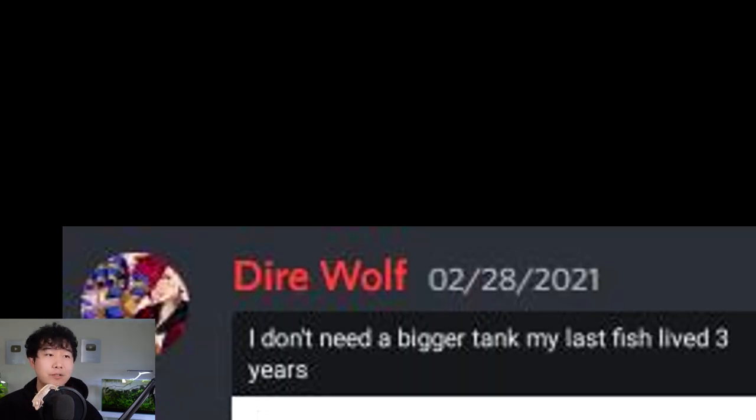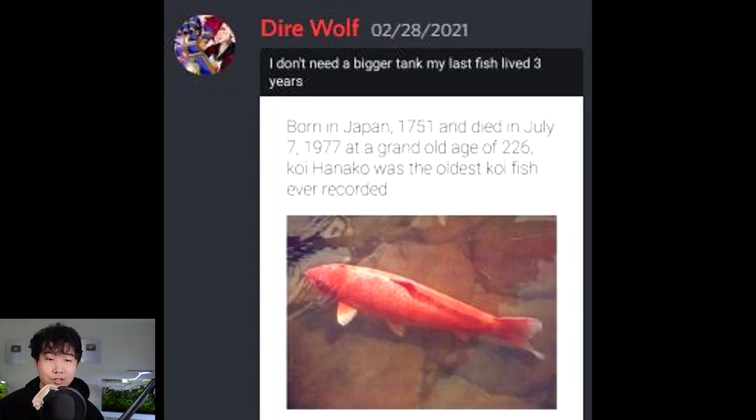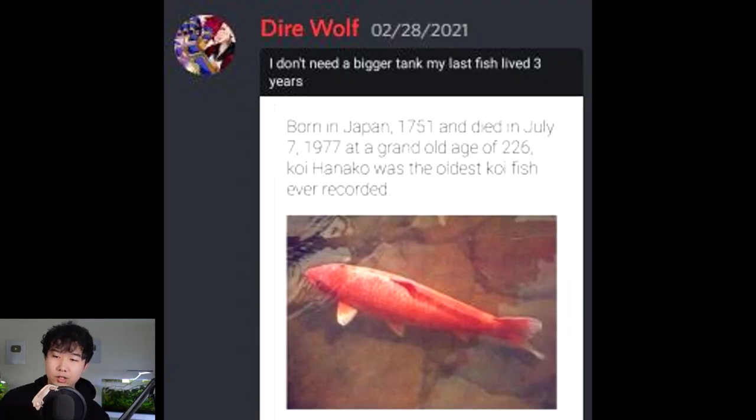I don't need a bigger tank — my last fish lived three years. Wow, good for you. Check this out: born in Japan, 1751, and died July 7th, 1977. At a grand old age of 226, Koi Hanako was the oldest koi fish ever recorded. Can someone fact-check me on this? That sounds crazy. I thought turtles had the highest lifespan — that is not a tree or some kind of plant. I've never heard of a koi fish or any fish living to 226. Maybe anti-aging lies within ocean creatures. Hydra are immortal, effectively, unless they get wrecked by a disease. Same thing with lobsters. Alright scientists, we know where to look now — in the deep, deep ocean. But don't ruin the ecosystem, please.